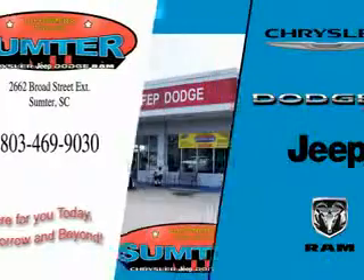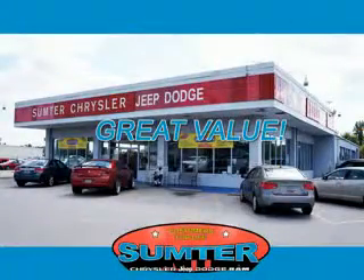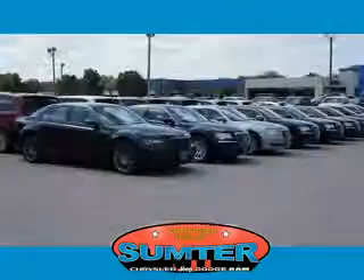Thank you for shopping Sumter Chrysler Dodge Jeep Ram. We deliver outstanding value and service every day. Let us earn your business.